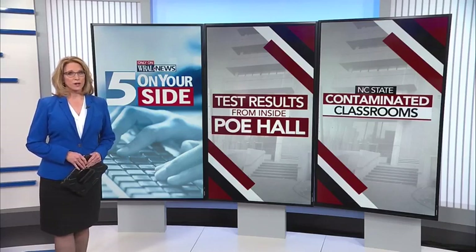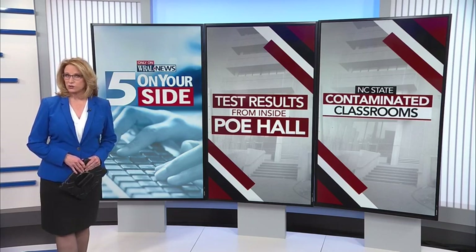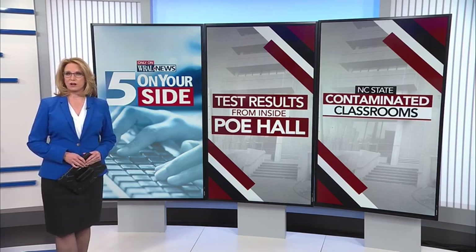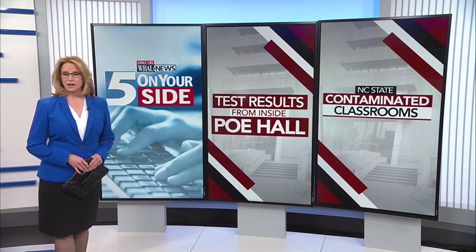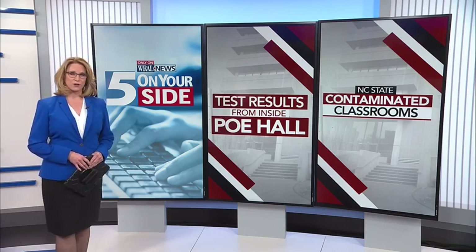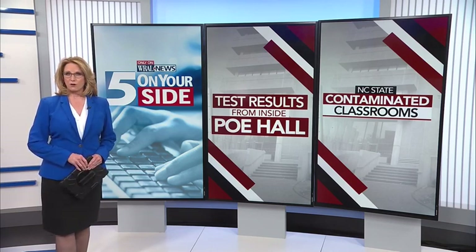Only on WRAL — after more than a month of pushing for documents, Five on Your Side has obtained test results showing the levels of cancer-causing PCBs found at NC State. Poe Hall started shutting down more than a month ago after the discovery, and since then, students, faculty, and staff have been asking about what they've been exposed to inside that building. Keely Arthur had an expert analyze the test results.